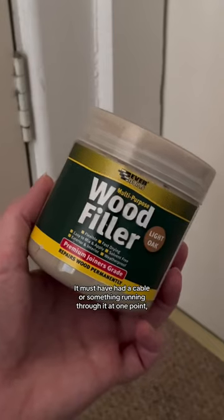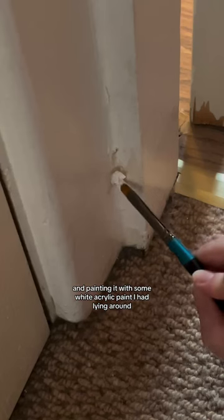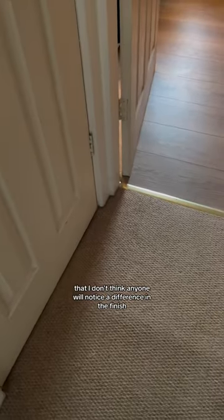I'm also going to be filling this random hole that's on the frame of our guest room door. It must have had a cable or something running through it at one point, but now it's just an eyesore. I'm filling it with some wood filler, sanding it down, and painting it with some white acrylic paint I had lying around — because it's such a small spot that I don't think anyone will notice a difference in the finish or the color.